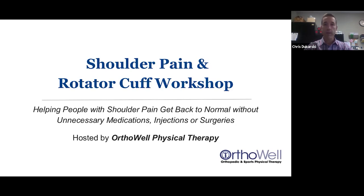A quick introduction: my name is Chris Dukarski. I'm the owner of OrthoWell Physical Therapy as well as WalkWell Foot Orthotics. I've been a PT for almost 30 years.